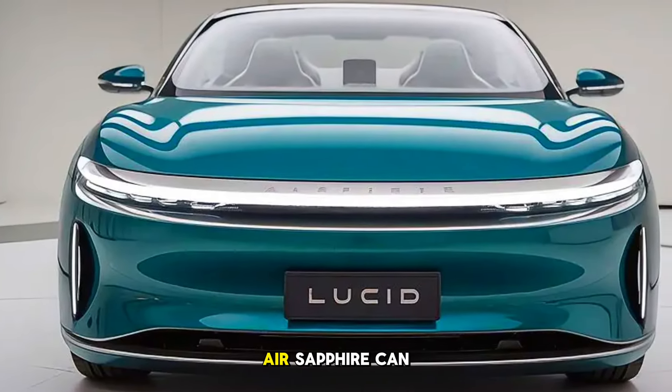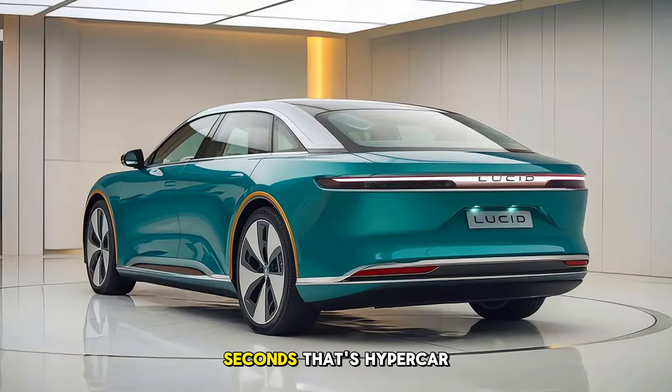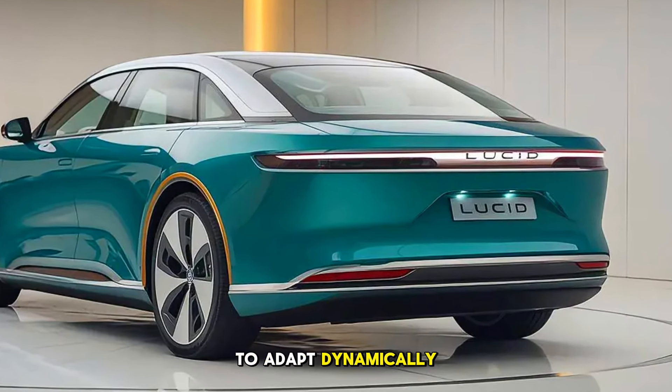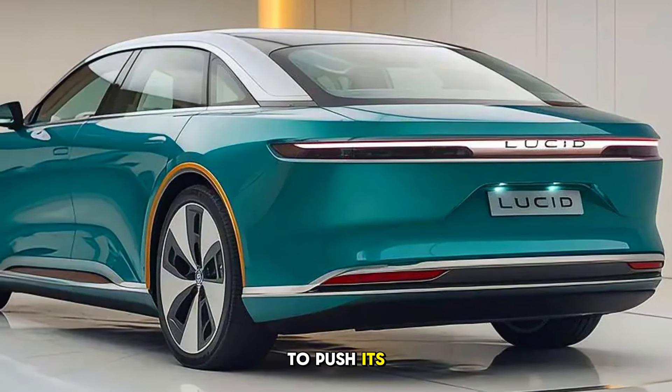This means the Air Sapphire can accelerate from 0 to 60 mph in just 1.9 seconds — that's hypercar territory in a luxury sedan. Lucid has also engineered the suspension to adapt dynamically, ensuring smooth rides on city roads and sharp handling when you want to push its limits.